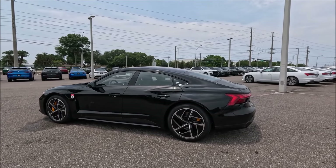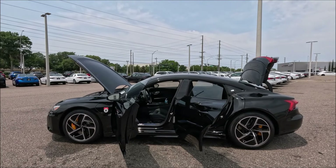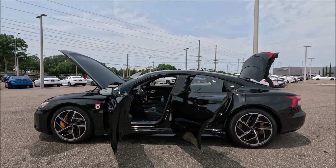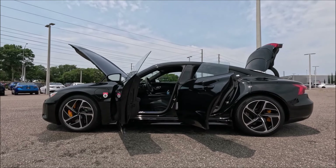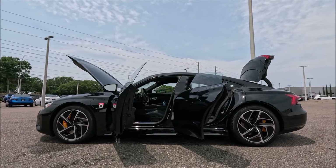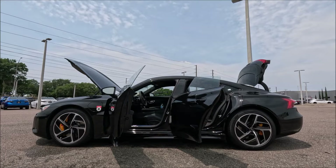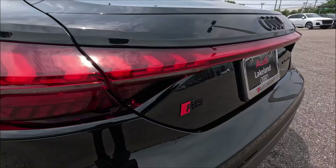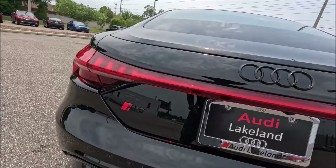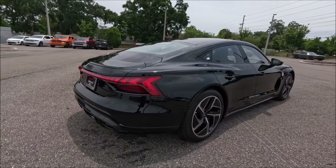As always, we have to mention those dimensions. The RS GT has a wheelbase of 114.2 inches, a length of 196.4 inches, a width of 77.3 inches, a height of 54.9 inches, and a curb weight of 5,171 pounds. Now, this is why you guys are here — the RS badging and what that means for this model in total. Performance ahead.